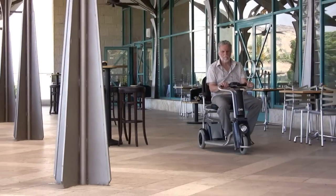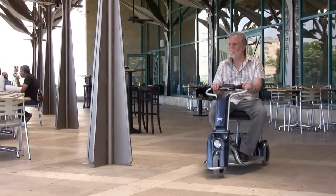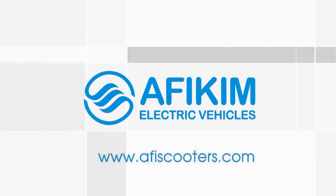For further information about our different scooters and accessories, please visit our website at www.affyscooters.com.